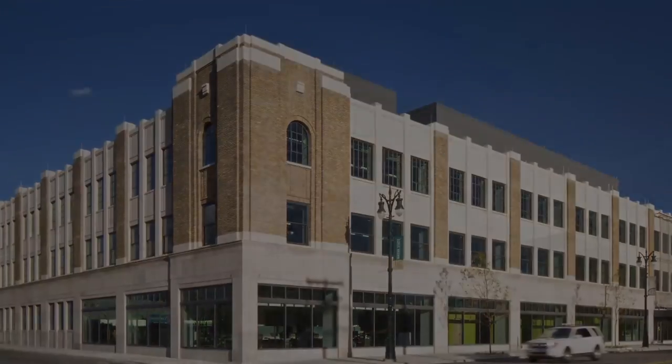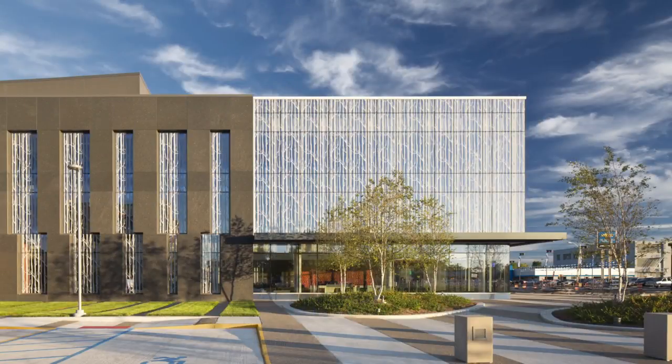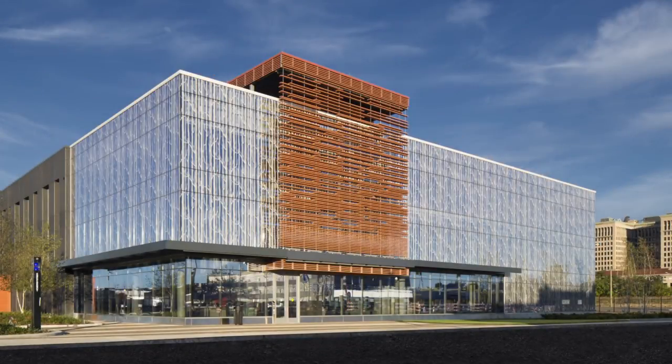Located north of Wayne State's main campus, a new 78,000-square-foot addition seamlessly links the existing building, providing additional space and a new gateway to the university.